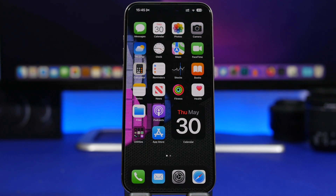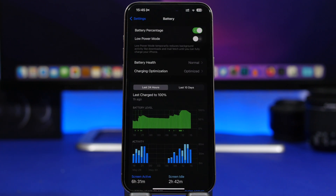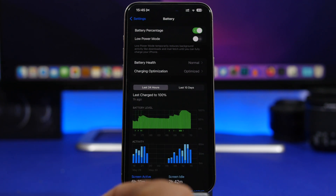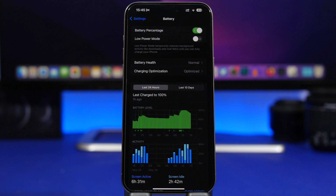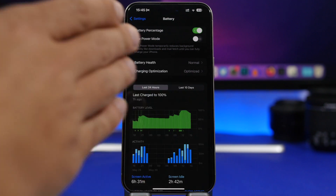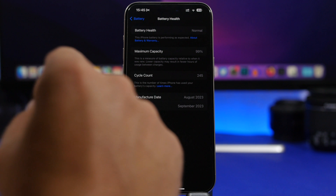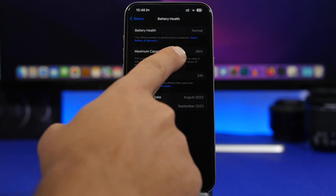When it comes to battery health, there is zero chance you can keep it at 100 percent — it will start going down the minute you power on your iPhone for the first time. The amount it stays at 100 percent is based on your battery's capacity. For the iPhone 15 Pro Max, capacity is around 4,000 mAh, but no battery is the same. Mine actually had around 4,500, which is why it stayed at 100 for a really long time — about eight months.